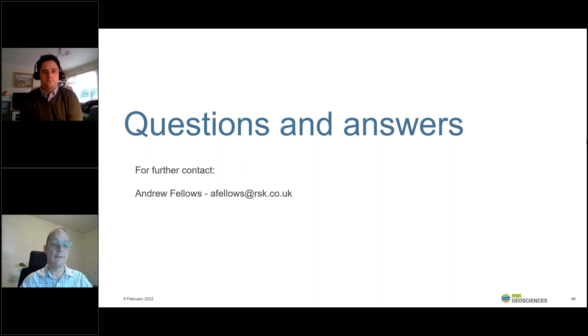Thanks, Andy, for answering those. We've had well over 140 attendees today — that's a really good number — and this presentation will be on our YouTube page shortly afterwards. Thank you all for attending. Our next webinar is on the 8th of March, where we'll be joined by Leap Environmental, a fellow RSK group company, presenting on water monitoring to support nutrients neutrality for large-scale housing developments. I hope you can all join us again. Thanks again and enjoy the rest of your day.